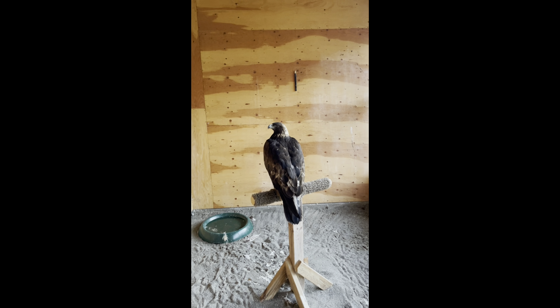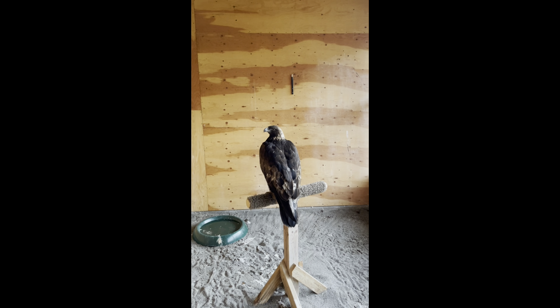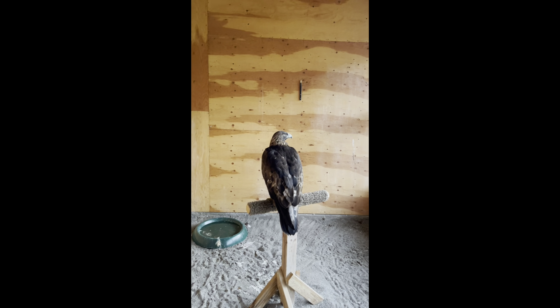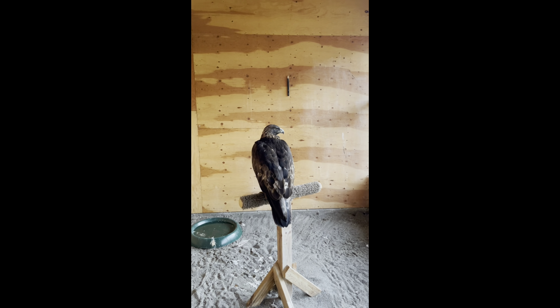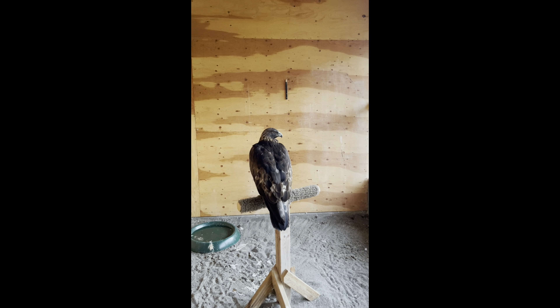Last but not least this week is Golden Eagle 39. This is the bird that had a metacarpus fracture that has healed, but is still growing in a ton of new feathers on both wings. Until those feathers grow in a little bit more, we won't be able to fly him in the flight barn — he simply can't fly without his flight feathers. Stay tuned, and hopefully in the next month or so we'll be able to move him into a flight barn enclosure.